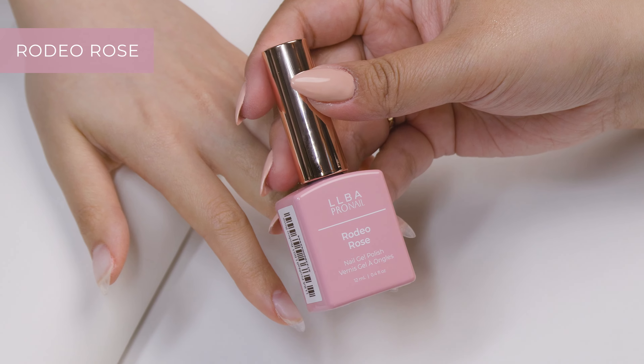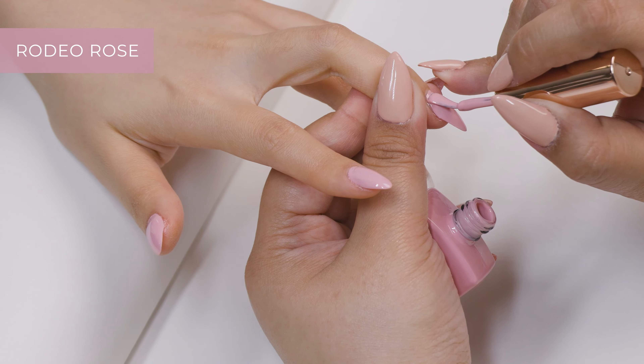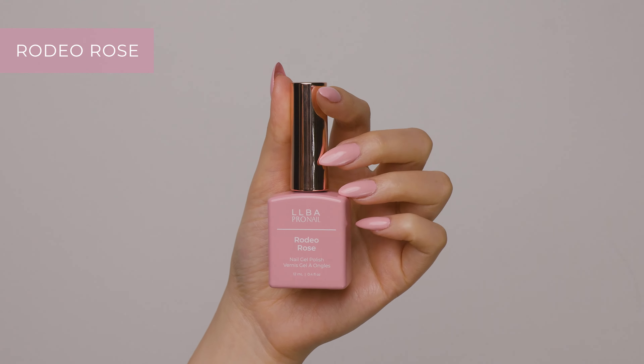Rodeo Rose is a darling darker pink shade that's perfect for those who want to make a statement. Very sexy but classy.